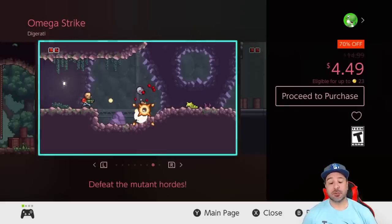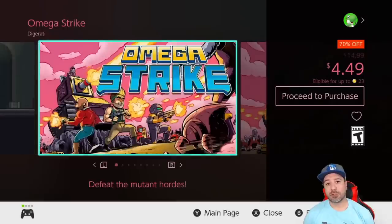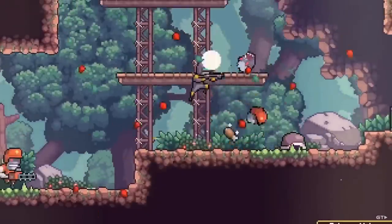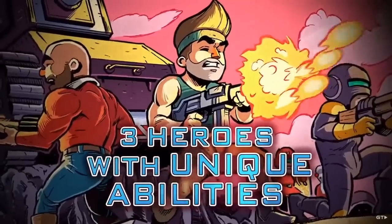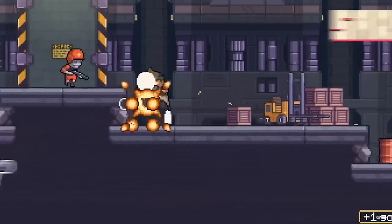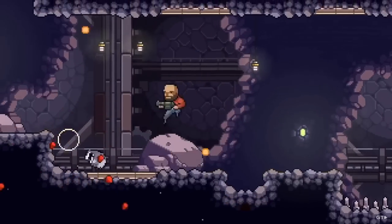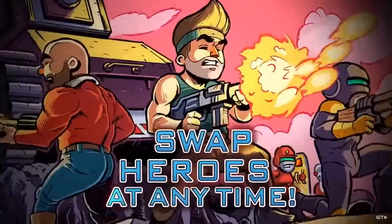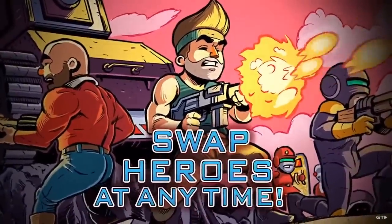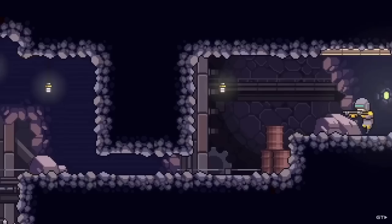Next we have Omega Strike at 70% off for $4.49. This is a 2D run-and-gun but this time it's a metroidvania, with over three playable heroes, over a dozen bosses, and spread across seven different areas. It's really worth the investment at $4.49, offering somewhere between 5 to 6 hours of really nice, solid gameplay.